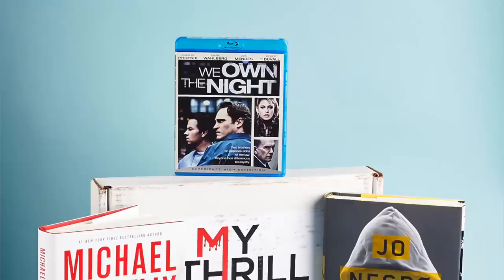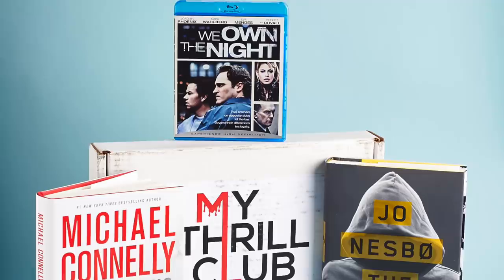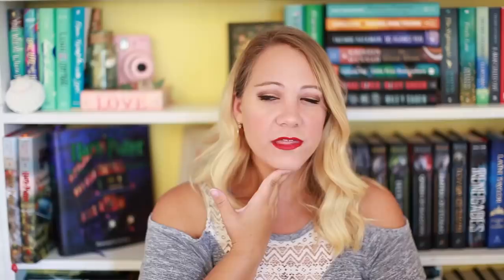Another one is called My Thrill Club — I love that name. It covers horror, mystery, and thriller. You get two new hardcover books plus an e-book selection, which is pretty awesome. They are $26 and have free shipping in the US. So if you live in the US and love horror, mystery, and thriller, definitely check them out.